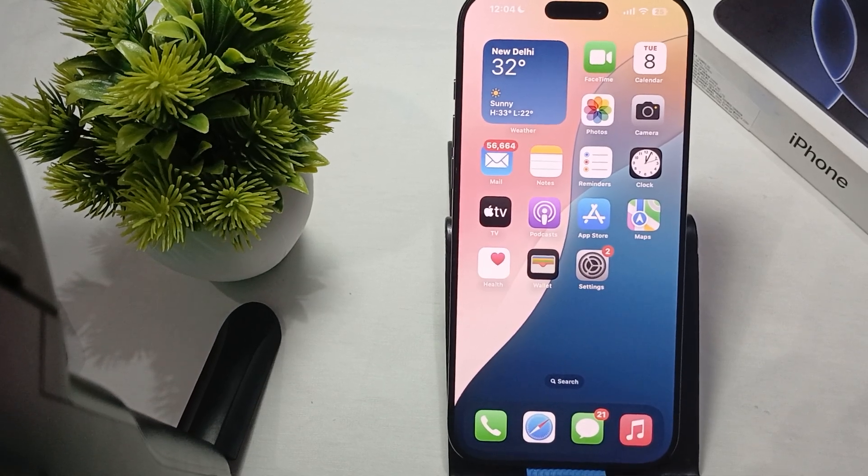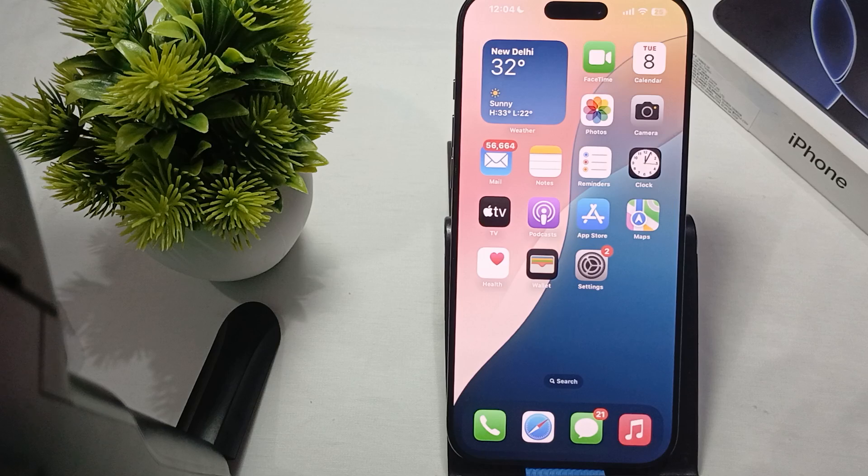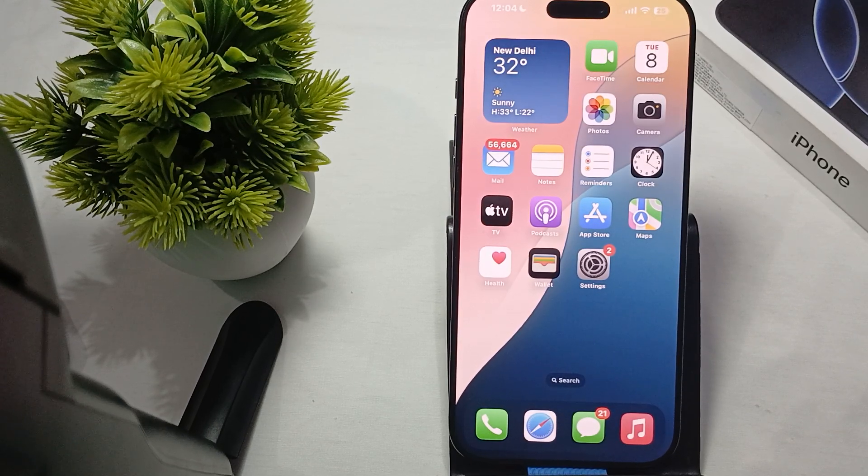Hey guys, welcome back to our YouTube channel. In this video we will see iPhone 16 Pro and Pro Max not charging in the car when plugged in — how to fix it.